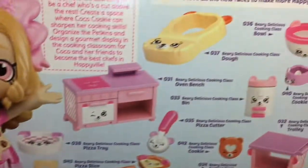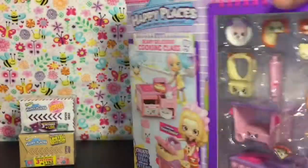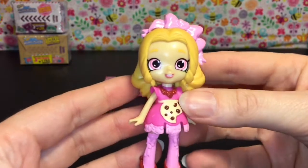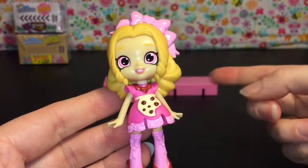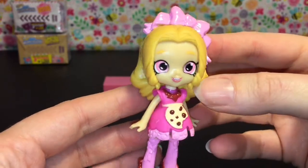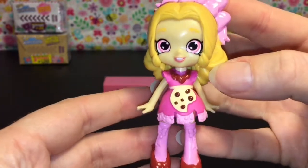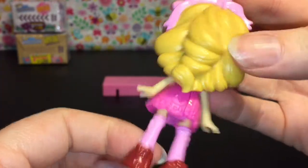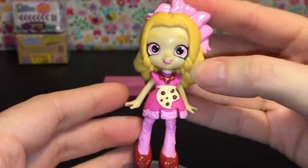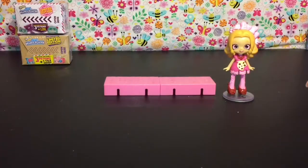Very cute — I love her cookie apron, I want one of those in real life, and I love the bear design! So let's open her up. First up is Coco Cookie herself. They made the big Shoppies doll in the recent Wild Style collection with a cookie hat, and I really like her as a little mini Shoppies doll. Here's a look — I like her hair, I love the cookie apron, so adorable. You also get two pink tiles.